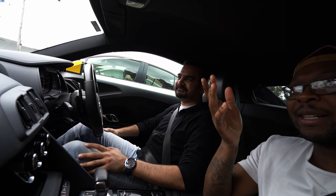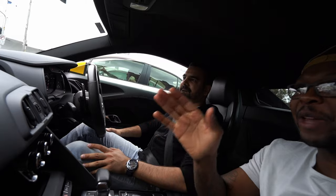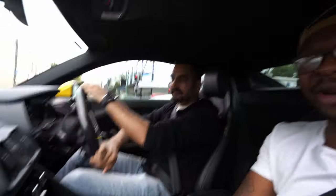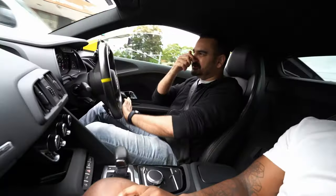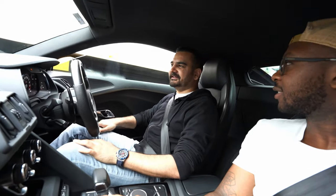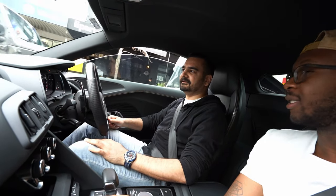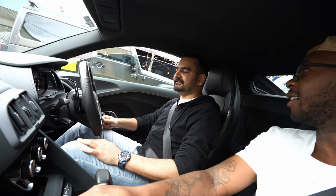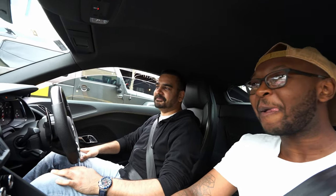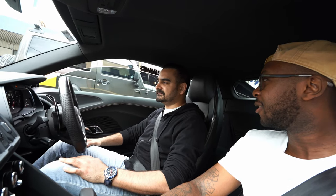Before the wedding, thinking about getting a supercar — how did you end up going with the R8? I always wanted a 911. But Audi announced at that time that they're not going to make the V10 anymore. I was like, this is my time — if I don't buy it now, I can't buy it again because prices are going to climb. That's when I got it.